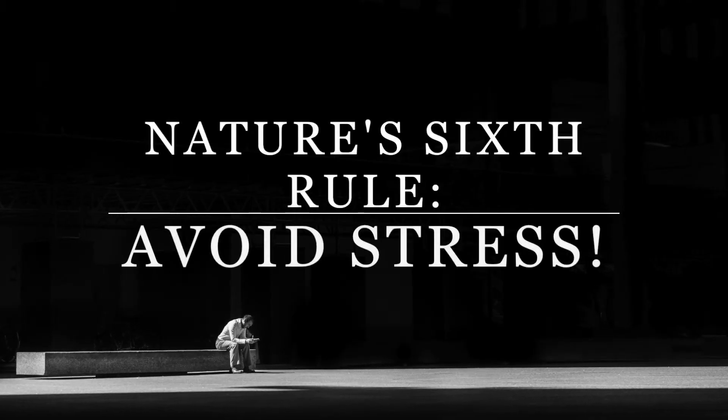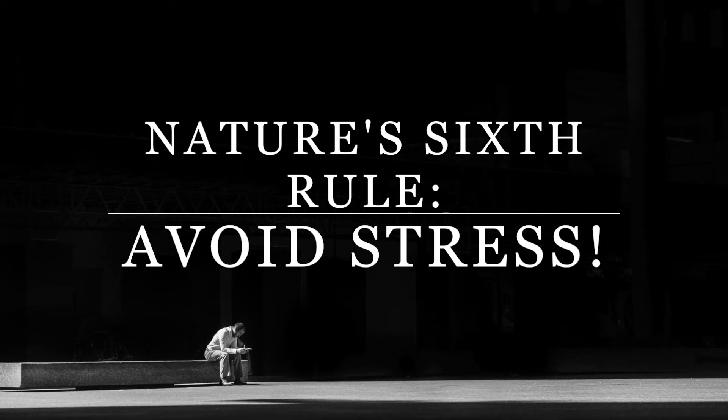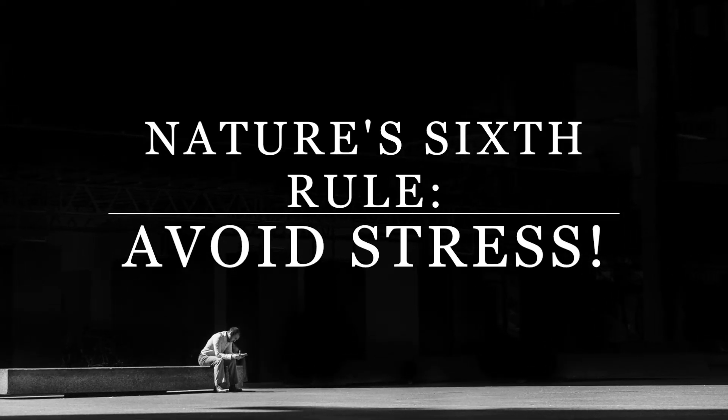In addition to the first five rules of nature, here comes the sixth rule: avoid chronic stress, because stress can create an inflammatory response that destroys the telomeres on your chromosomes.